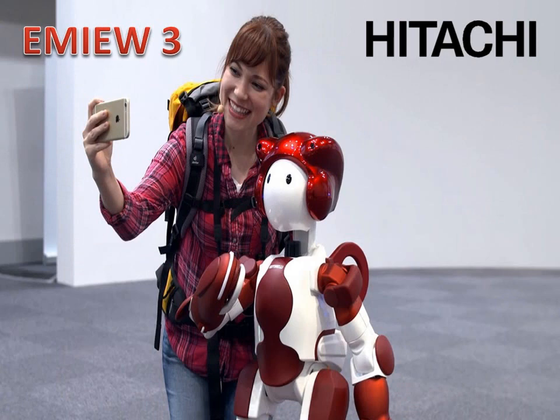MU-3 travels greater distances on the terminal floor to guide users who have asked for directions to their destinations. It is capable of co-living with humans, can start a conversation with a person who seems to be in trouble, share destination information, and collaborate with other MU-3 units to provide sophisticated service.